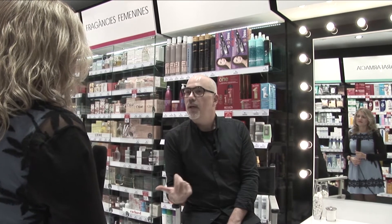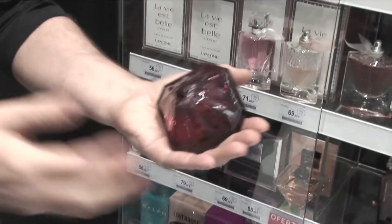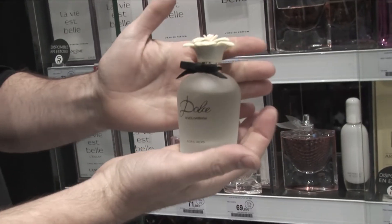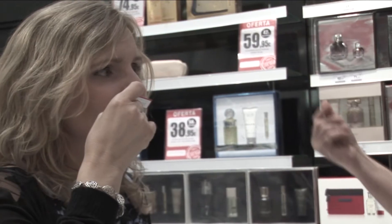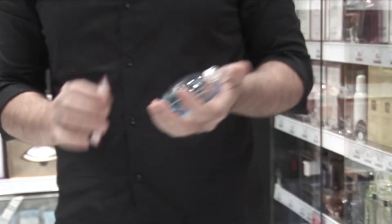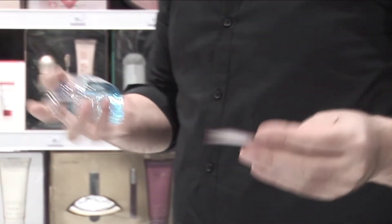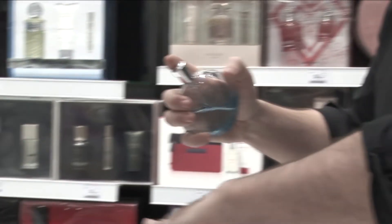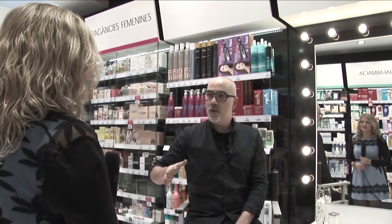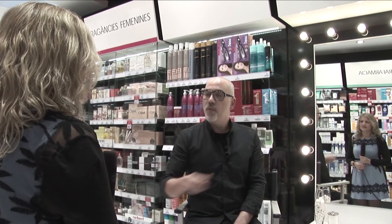Al intelectual le ofrecemos estímulos como el nariz o el diseñador del frasco. Y al sexual creativo pasamos directamente a piel, para que pueda tocar. Le ofrecemos los ingredientes como champán, chocolate, ingredientes más cálidos, más de piel, más sensuales, para darle estímulos y que pueda encontrar el perfume que mejor le encaje.